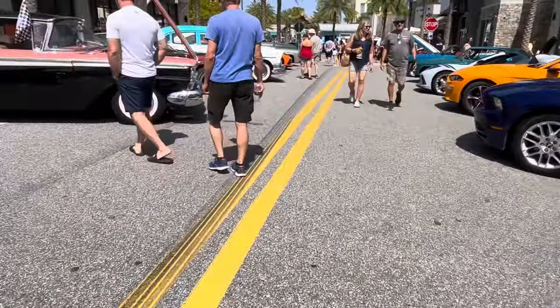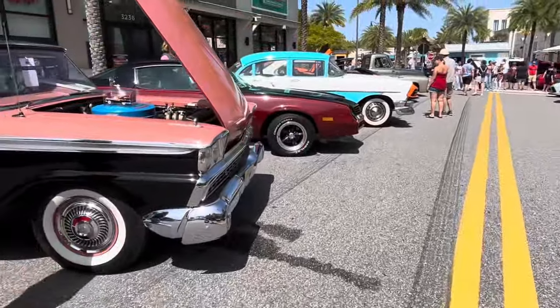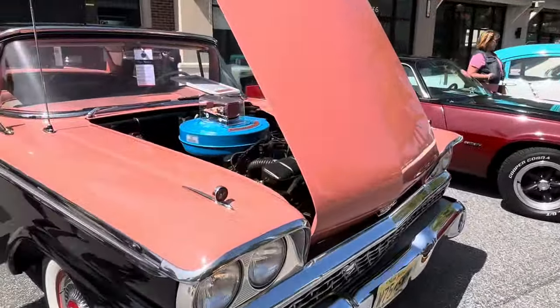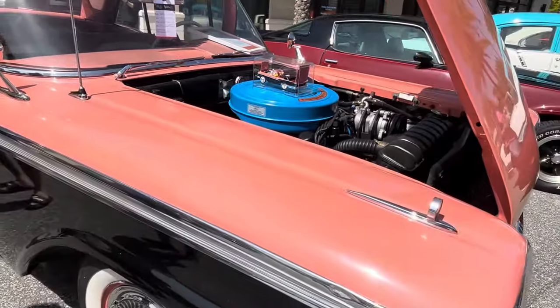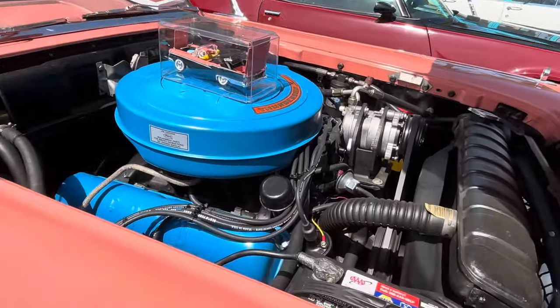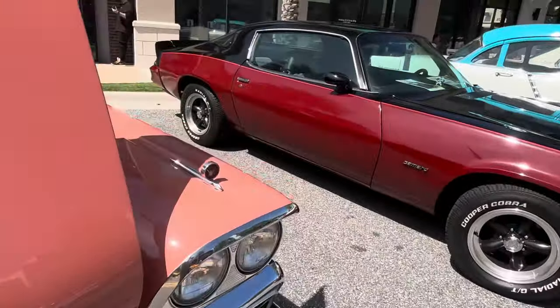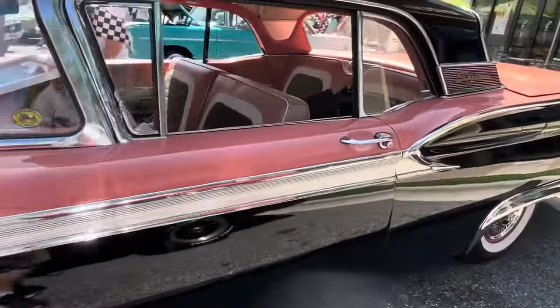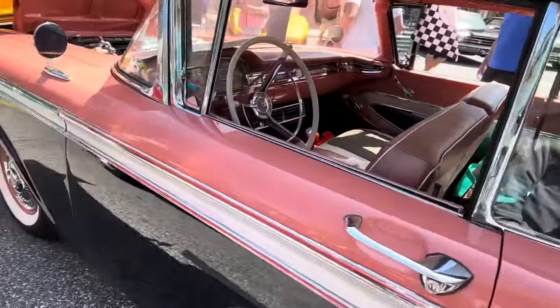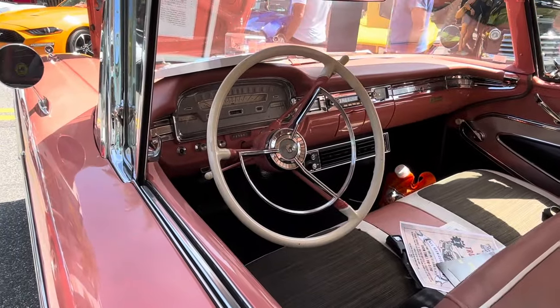If you guys haven't noticed, I've got a preference for the older cars. Ford Skyliner, 1951. What's great about this is, although cleaned up, it looks like they didn't go overboard — the engine looks very similar to what it was. This is a great color combination on the paint. And that interior — bench seats.